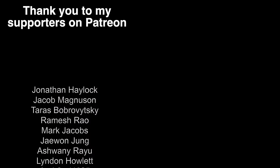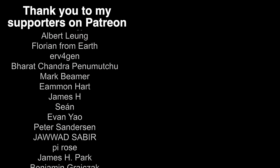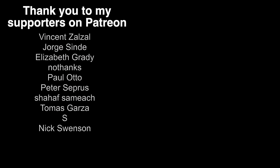Thanks as always to my supporters on Patreon. Social media links to follow me are down below, and I'll see you all in the next video.